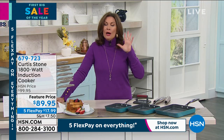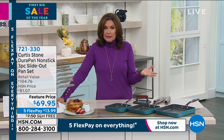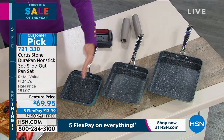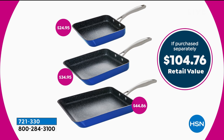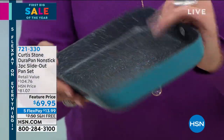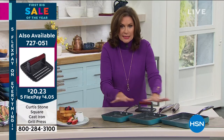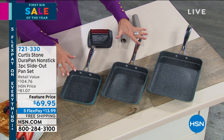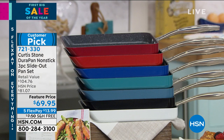We have the final 700 on the induction burner at a feature price of $89.95 with five flex payments. Please don't miss out — this is the last day of the visit. You're getting all three pans: seven-inch, nine-inch, eleven-inch, every day pans used in a completely different way. Do a steak, make your sauce in the pan, and just pour the sauce out — it's like having a pour spout that stretches across the entire length of the pan. All three pans for $69.95, already a customer pick.